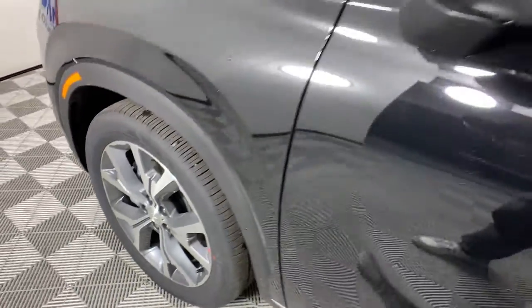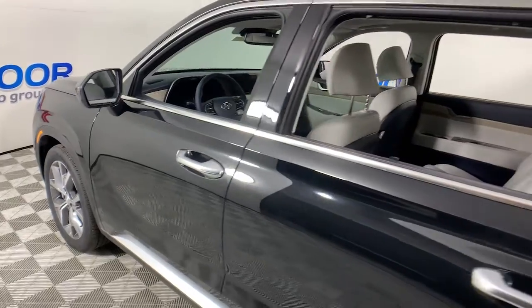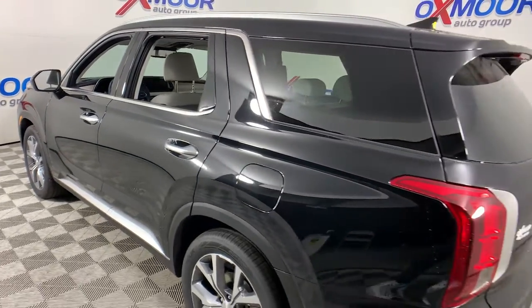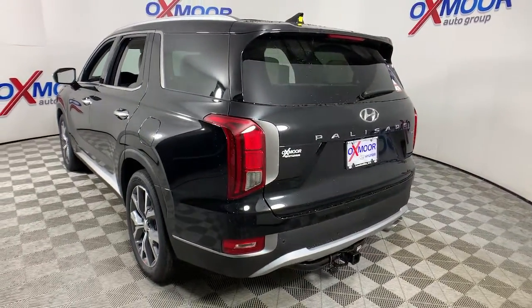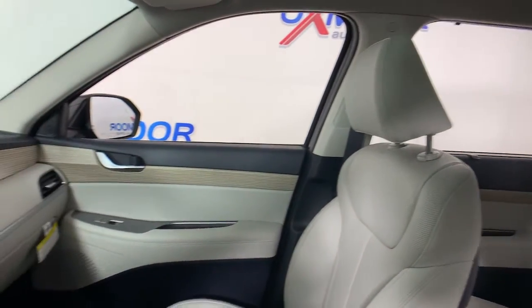Introducing the 2022 Hyundai Palisade. Enjoy a new level of comfort and convenience on all your family outings in this spacious Palisade. Crossover versatility, flexible interior layout, advanced safety features, silky V6 power, and three-row seating make this SUV an unbeatable value.